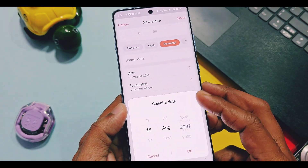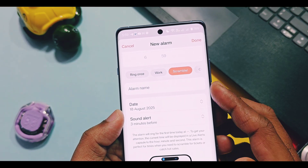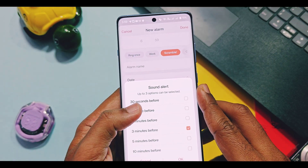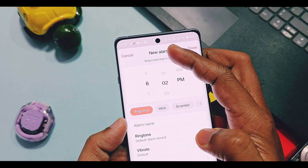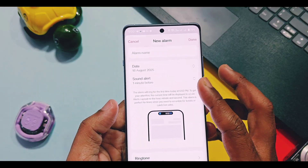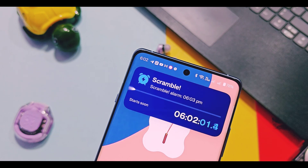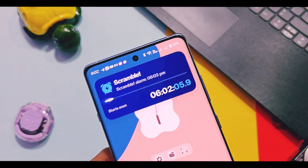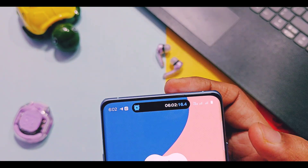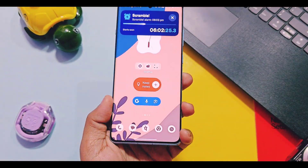Then add your date for the alarm. In the Sound Alert option, you can set a specific time when the scramble alarm will trigger and notify you about a specific task before its actual timing — from 30 seconds to 10 minutes maximum. Once the sound alert starts, a notification pops up as a scramble alarm with a progress bar showing time remaining for the actual alarm. This notification remains as a live alert until your actual alarm time, so even if you miss the scramble alarm, the live alert notification will keep you informed.